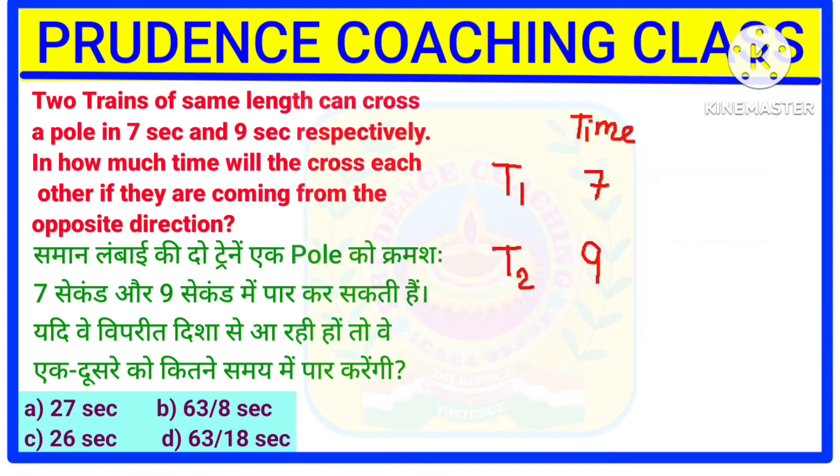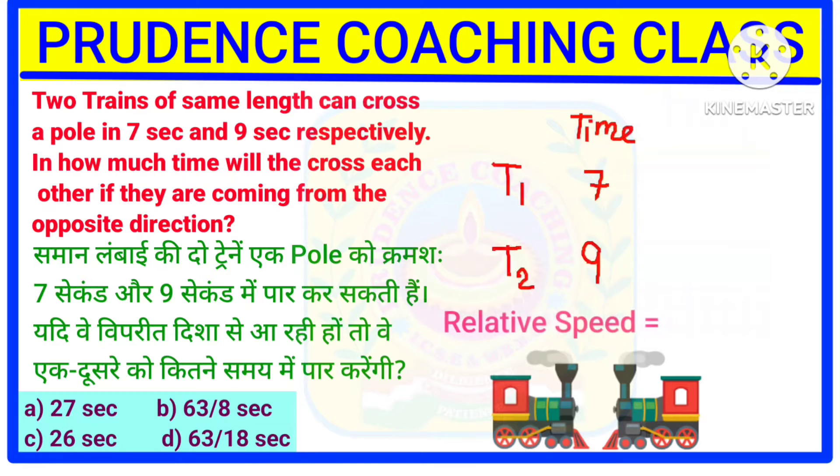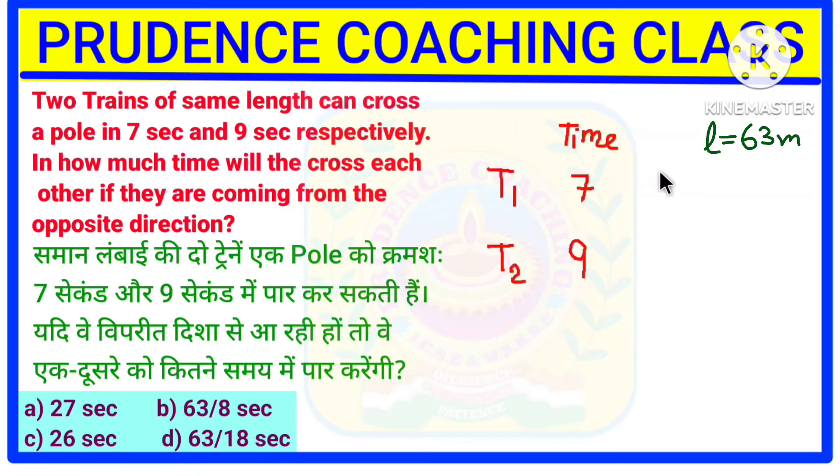Now, here it is asked: in how much time will they cross each other if they are coming from the opposite direction? They are moving in the opposite direction, that means they are moving towards each other. In this case, you need to add the speed of both the trains to get the relative speed. Now, as the length of the train is not given, we will assume it to be 63, that is the LCM of 9 and 7. Why? Because by doing so, we can avoid the fraction.